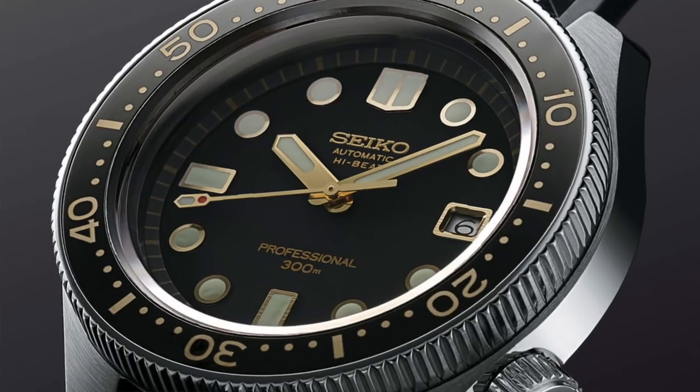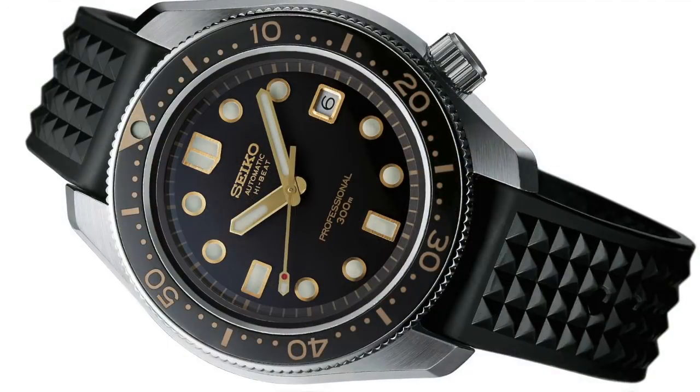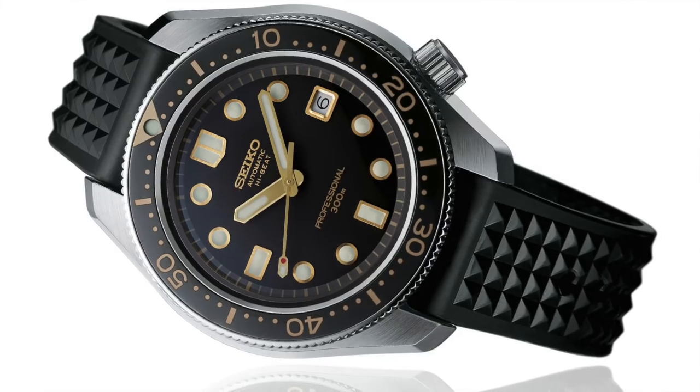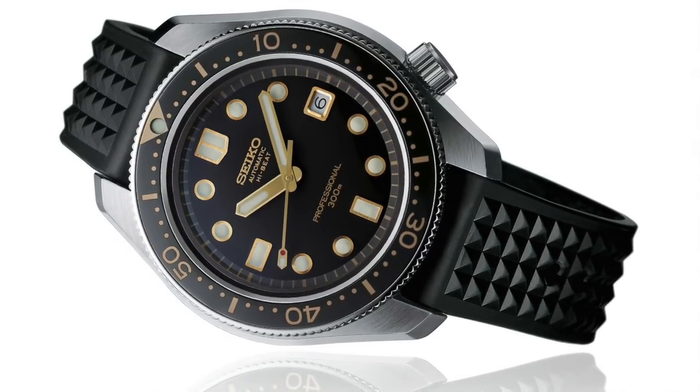They stayed very true to form, also in the dimensions. It's a watch with a high-beat movement, beating at 36,000 vibrations per hour. It's a big boy — 44.8mm diameter by 15.7mm height, with a lug-to-lug probably around 49 to 51mm. Stainless steel case with a super hard coating, unidirectional bezel, dual-curved sapphire crystal with AR screw-down crown. The caliber 8L55 in-house Seiko movement is self-winding, beats at 5 hertz, with a 55-hour power reserve at 37 joules.